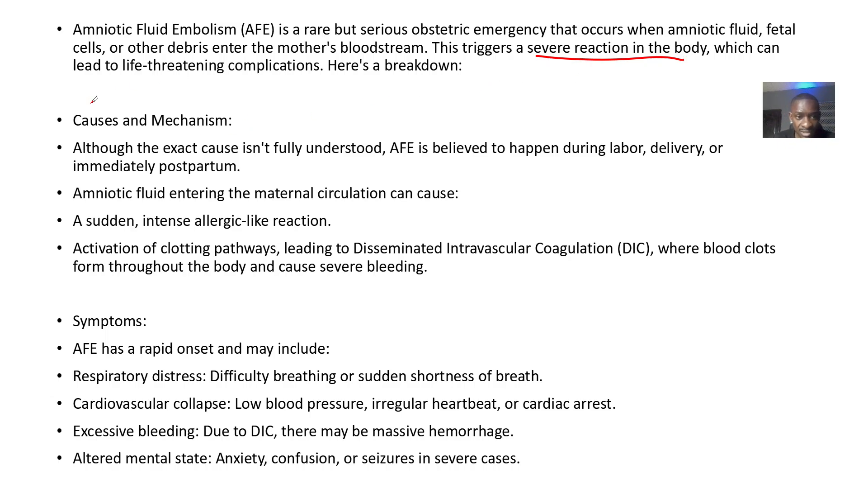The exact cause is not fully understood. It usually happens during labor, delivery, or immediately after delivery. The amniotic fluid enters the maternal circulation and can cause sudden and intense allergic-like reactions, activating clotting pathways.